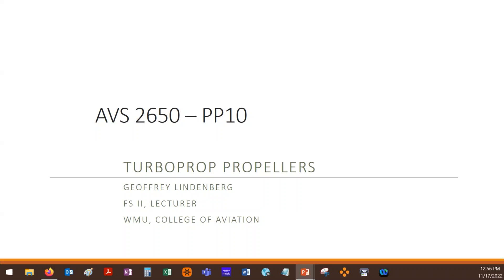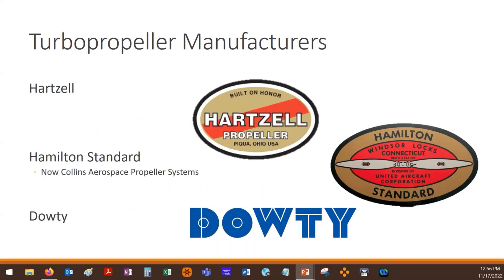Looking at turboprop propellers, there are three main companies that build these that you'll find today. The first one, Hartzell, you're probably familiar with. We looked at Hartzell when it's smaller — they build a lot of props for smaller aircraft and then they've branched into the small to medium sized turboprops.